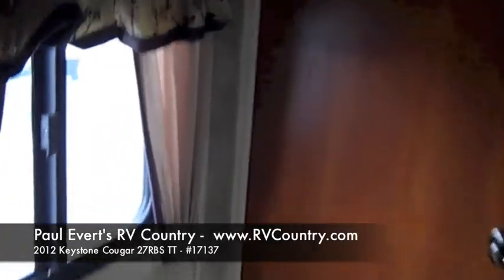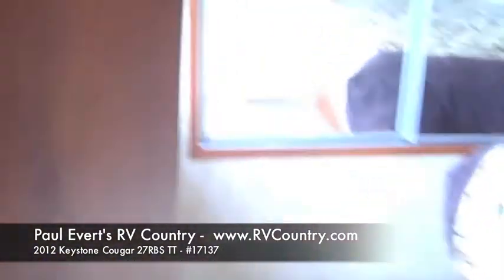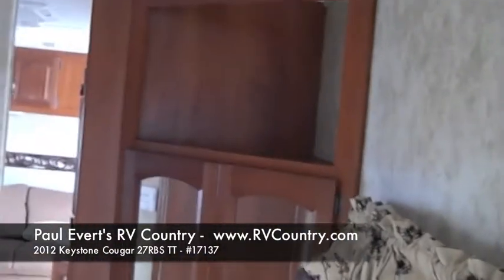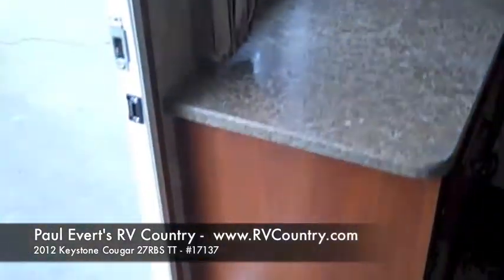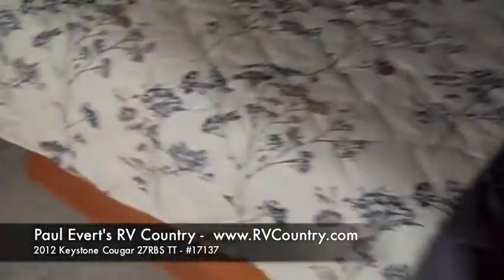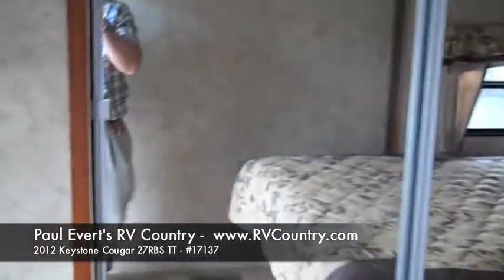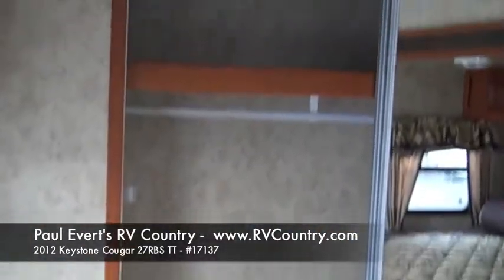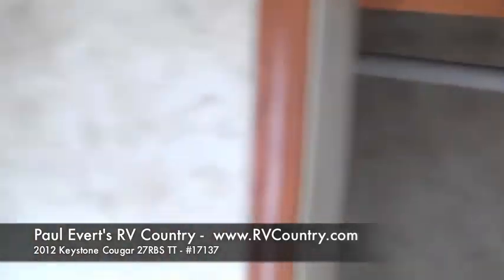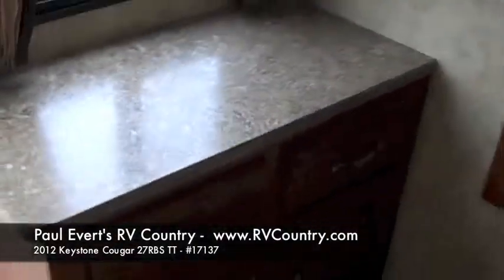Coming out of the bathroom, you walk down the hallway with a window, then into the bedroom. There's a little chest for storage and a hard door, plus an extra emergency exit door. The second slide-out contains the bed, making it great for full-time living. There's a full closet running all the way across the back, a cabinet with windows, and a spot for a flat-screen TV for watching in bed.